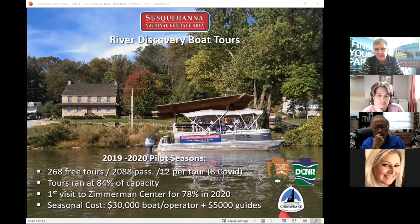The seasonal cost is generally about $30,000 to contract for the boat and the operator — they handle the insurance. We pay about $5,000 per season for part-time guides. We found out through the popularity that we need a bigger boat. We saw so much interest — even when we had our national heritage celebration two years ago and brought local congressmen and officials on the pontoon boat, the whole newspaper articles about the heritage area always featured the boat. Everybody loves the boat.